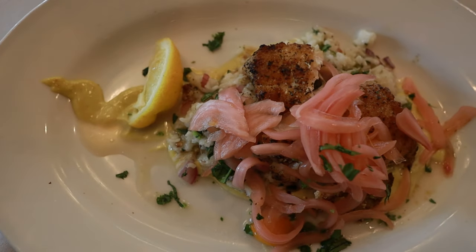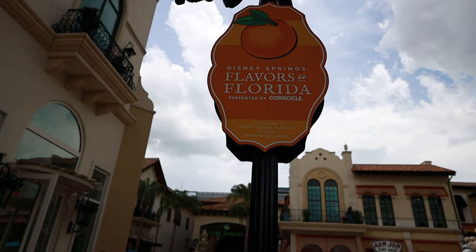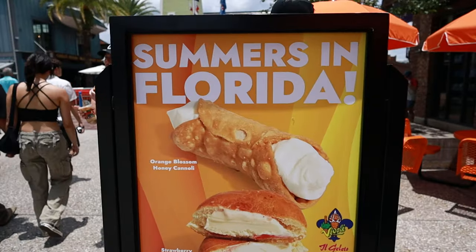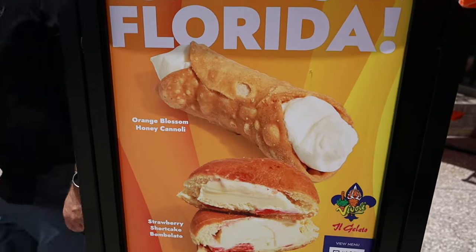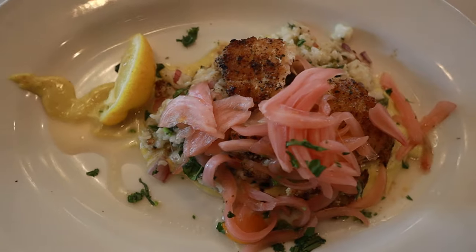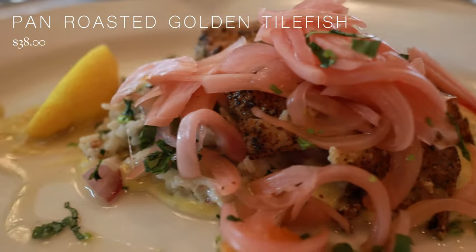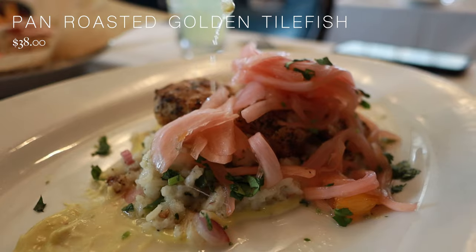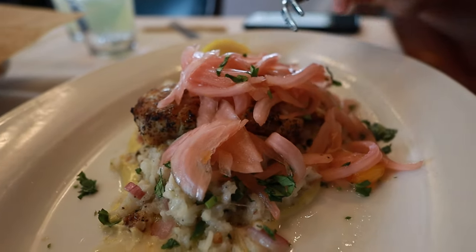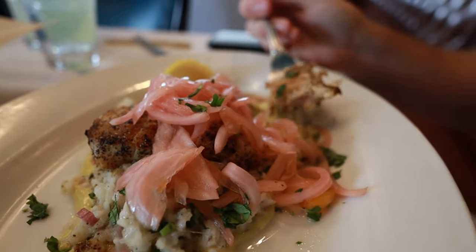For our second entrée, we went with the pan-roasted golden tilefish, a special item featured as part of the Flavors of Florida celebration in Disney Springs. During this event, you can find unique menu items throughout Disney Springs celebrating Florida, and this tilefish is the Boathouse's contribution. It comes with a citrus escabèche, coconut ginger rice, and cilantro aioli — a beautiful, bright dish we really enjoyed, though it's only available for a limited time.